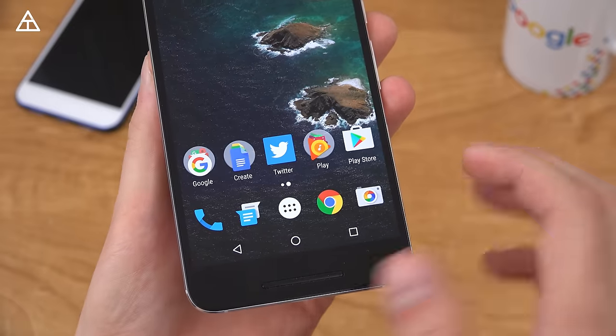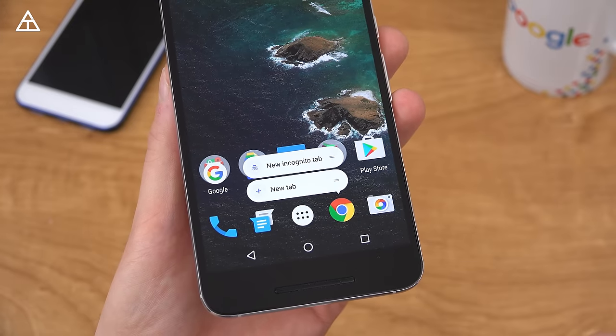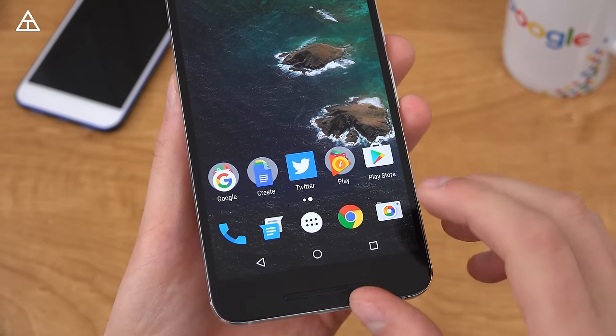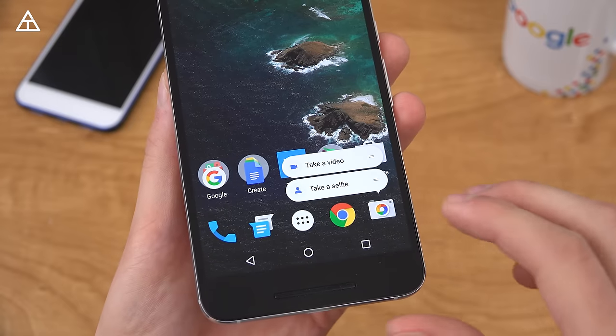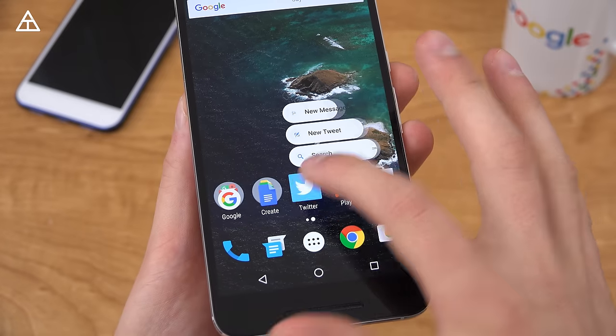Now another nice added feature is app shortcuts. Something that you can do is press and hold on various icons, and those are what app shortcuts look like. Now not all apps are going to have them — a lot of third-party apps will need the developer to implement these app shortcuts, but you'll see Twitter has it.